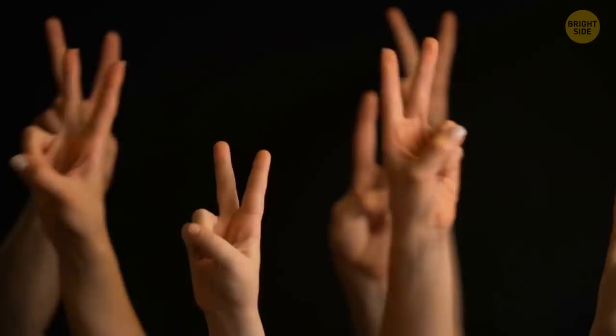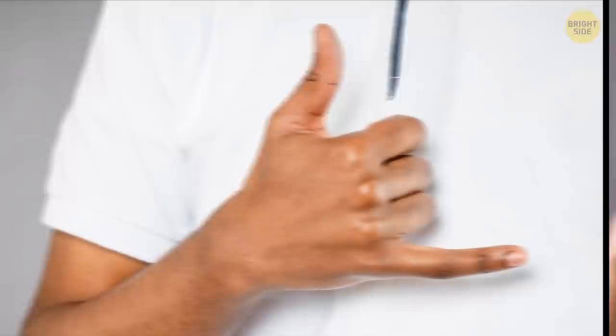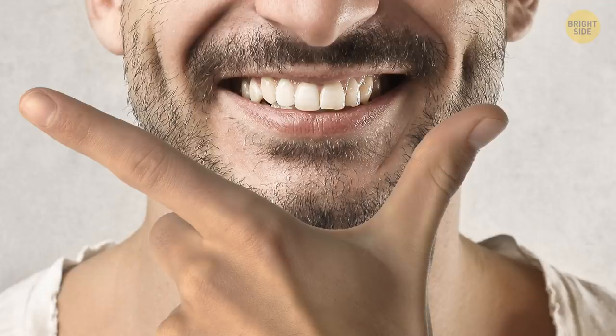If you rock the peace sign every chance you get, you might want to come up with a new signature move — that's the hang loose, the double thumbs up, or that awesome one where you put your chin between your thumb and your index finger. Or just keep it up, but disable the fingerprint reader on your phone. If you choose to do that, you'll need to be 10 times more careful about your passwords.